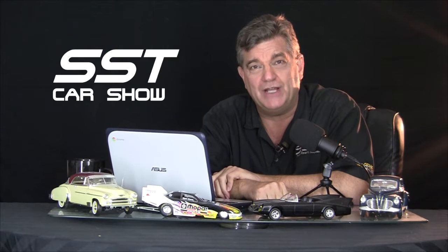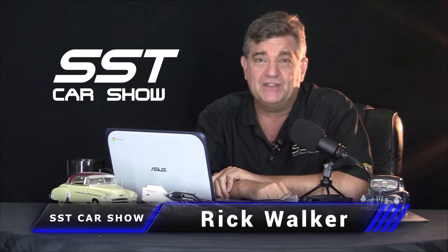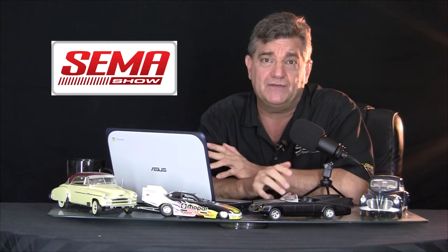Hey everybody, I'm Rick Walker. Welcome to another episode of the SST Car Show. Tons of stuff from the SEMA Auto Show, which has finally made a comeback after a year-long absence because of COVID. The mood in Las Vegas has been electric this year because of the SEMA comeback.